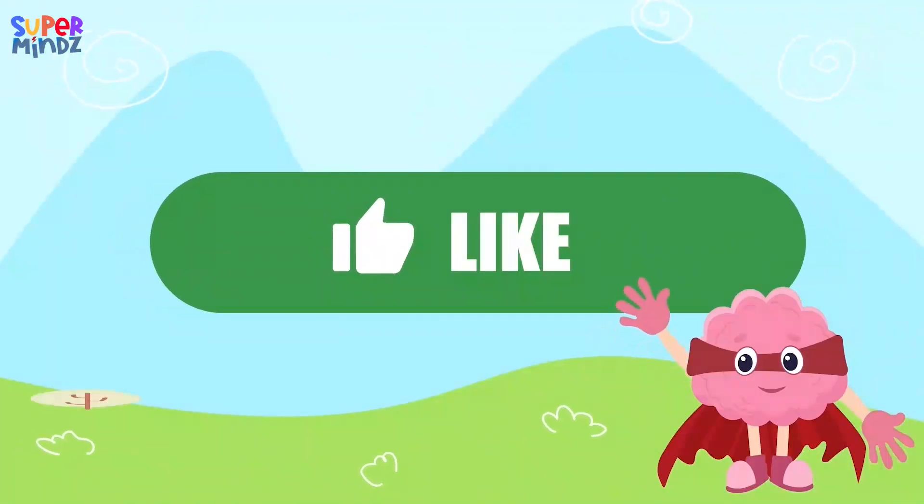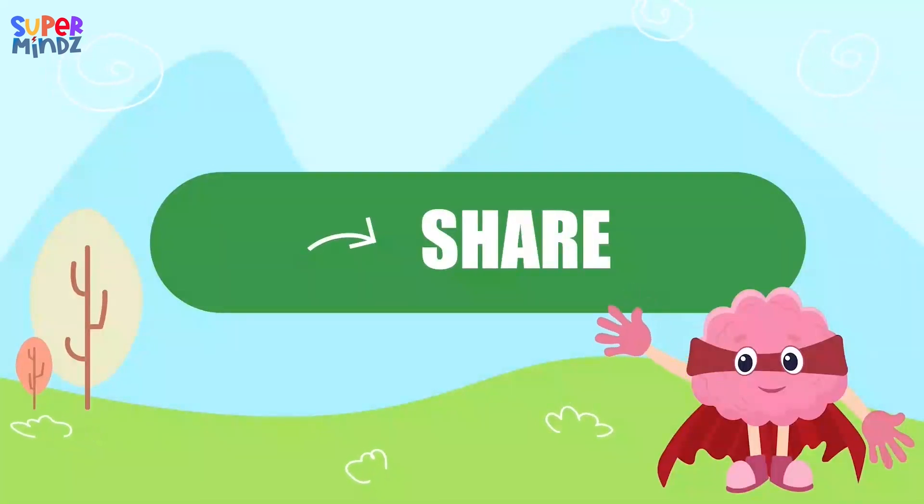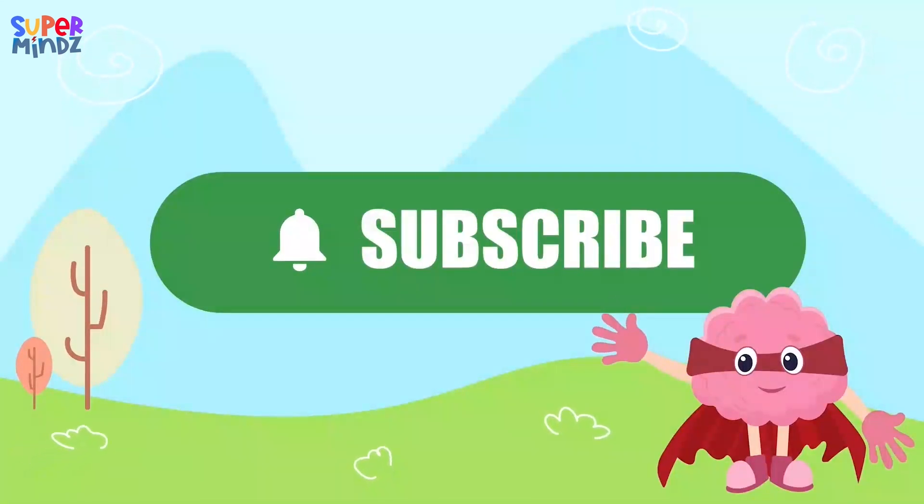If you had fun today, give us a thumbs up, share and subscribe so you don't miss our next adventure.